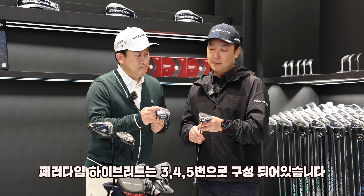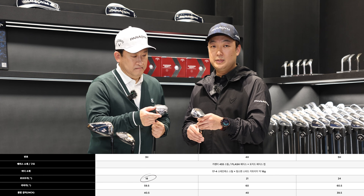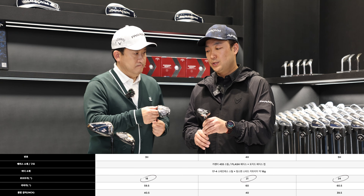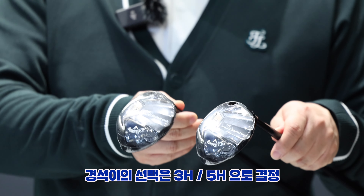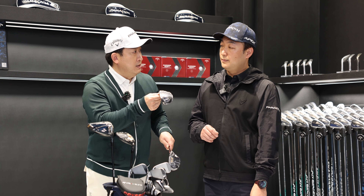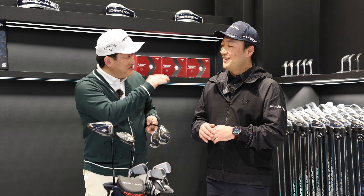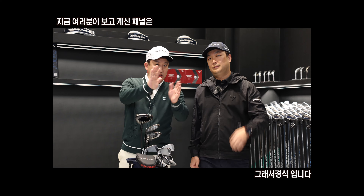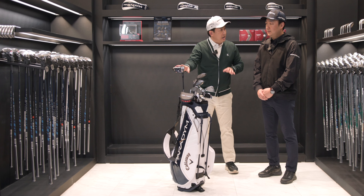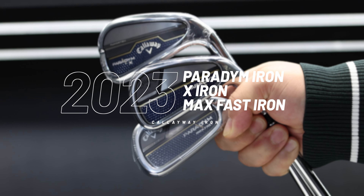The iron models include the 4XX and 5XXX series. The 5XXX model features low loft. From the 5XXX model, the distance coverage is approximately 180 to 190 meters, and up to about 200 meters. Iron is a great option for this range.